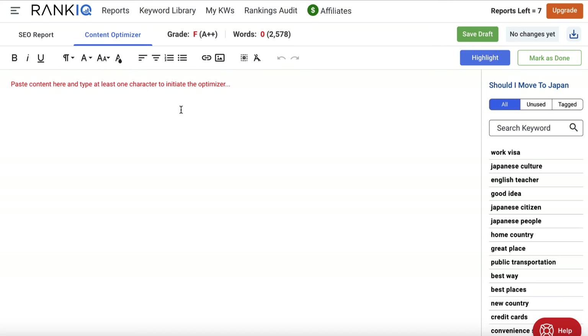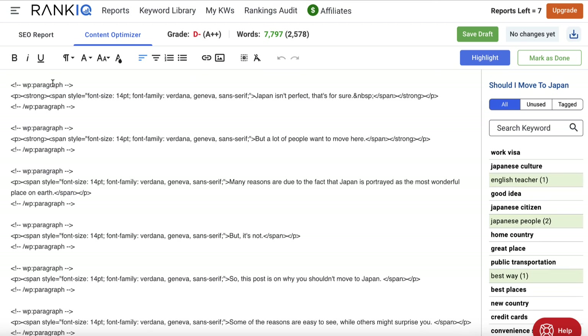When you open the content optimizer it's basically blank because nothing is posted in there yet. I need to grab my content and paste it in. Now one of the downsides I found with RankIQ is it recommends that you paste in the code rather than the plain text of the article itself, and if you don't understand what code looks like it can look a little weird. So I've gone to that post, copied the code, pasted it all in. It tells me my word count is fine but my grade is actually quite low — there are tons of words and phrases I'm not using that I should be, because the top ranking posts use a culmination of these. This works similarly to Surfer SEO, though I do prefer Surfer's dashboard.